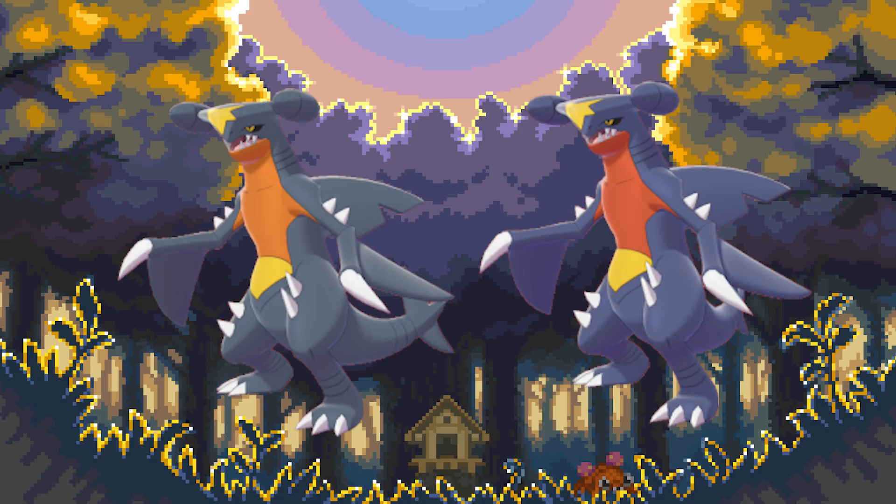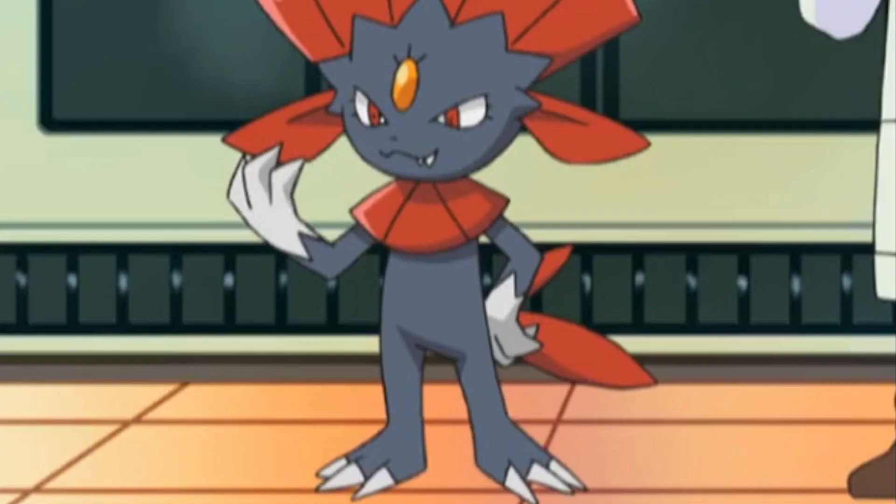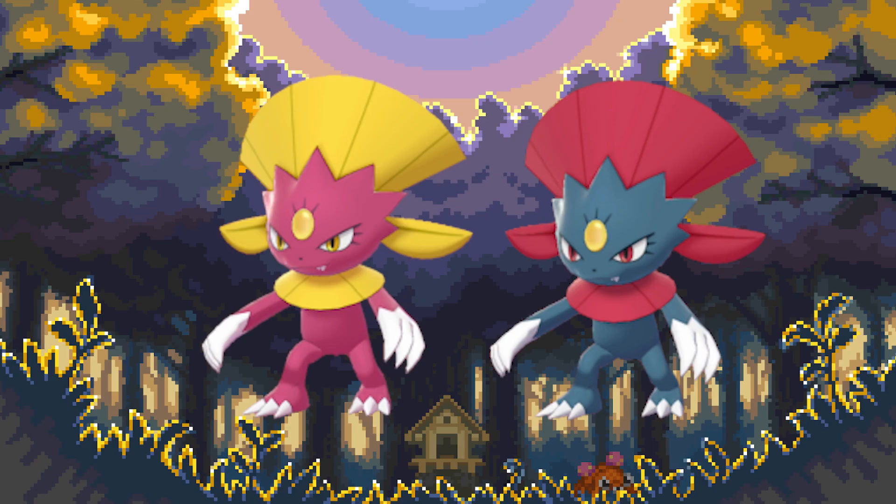Number 7: Weavile. Why would they do this? They took one of the most badass Pokémon in the series and gave it one of the worst color combinations out there. The colors are just too bright and don't go well together. And for a Pokémon that's a dark type, it just doesn't work.